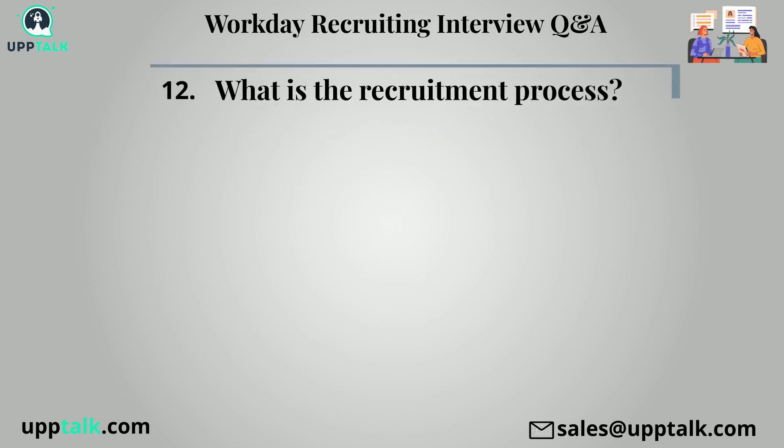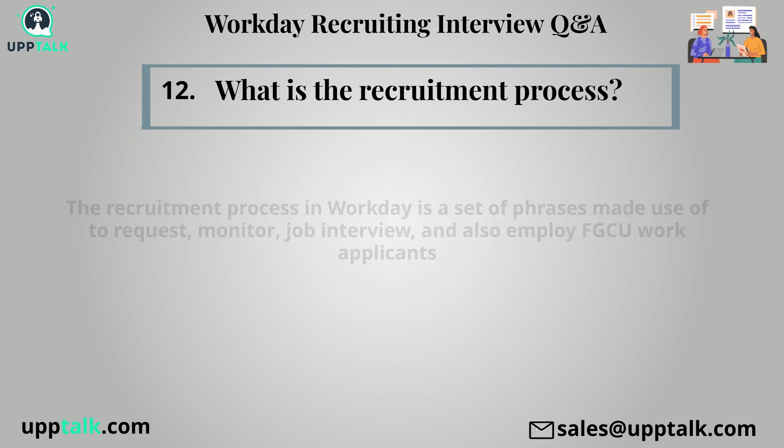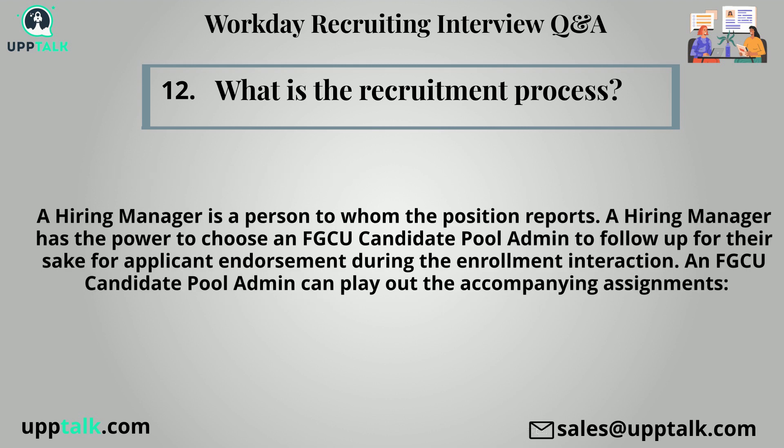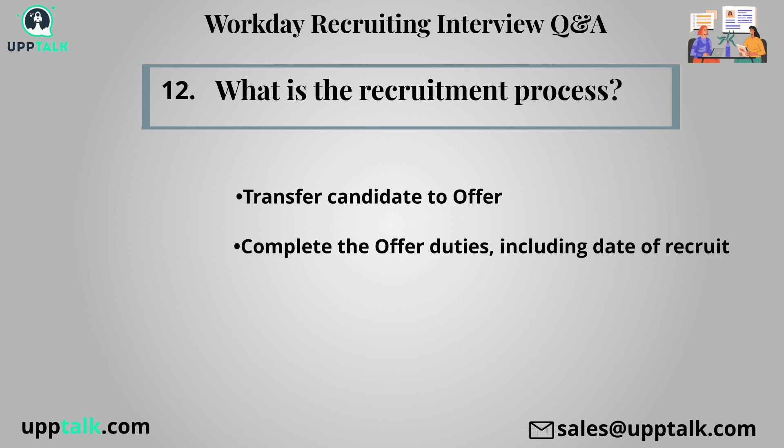Twelfth question: What is the recruitment process? The recruitment process in workday is a set of steps used to request, monitor, interview, and hire job applicants. The search and hire process is overseen in workday through the recruiting functionality, comprising a progression of screens showing summary data for work orders and comparing candidates. A hiring manager may choose an FGCU candidate pool admin to follow up on applicant endorsement. An FGCU candidate pool admin can transfer candidate to offer, complete offer duties including date of hire, and select one-time payment if applicable.